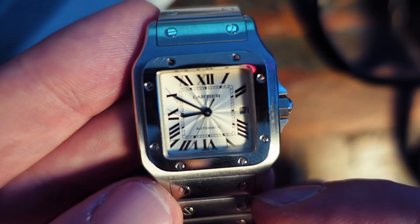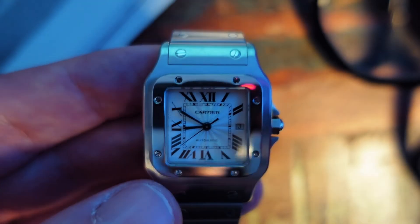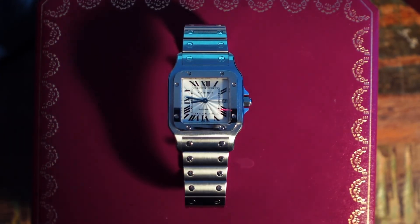Now I can spend hours talking about that guilloche dial. The detail is immaculate perfection — just what you expect from the Parisian powerhouse.